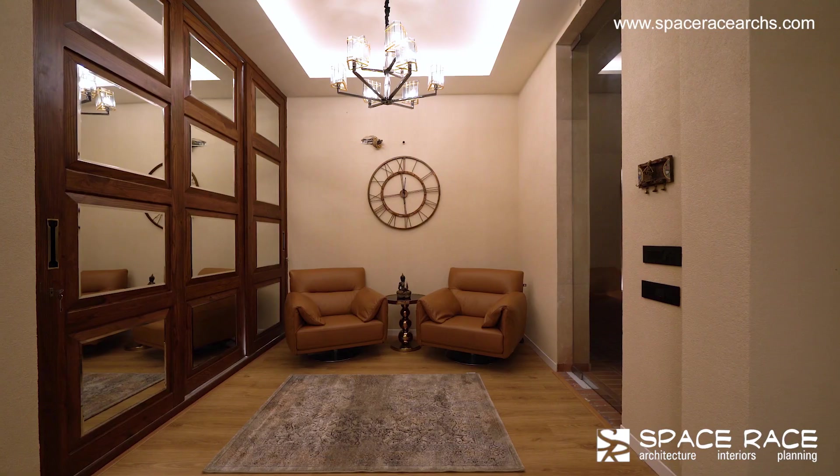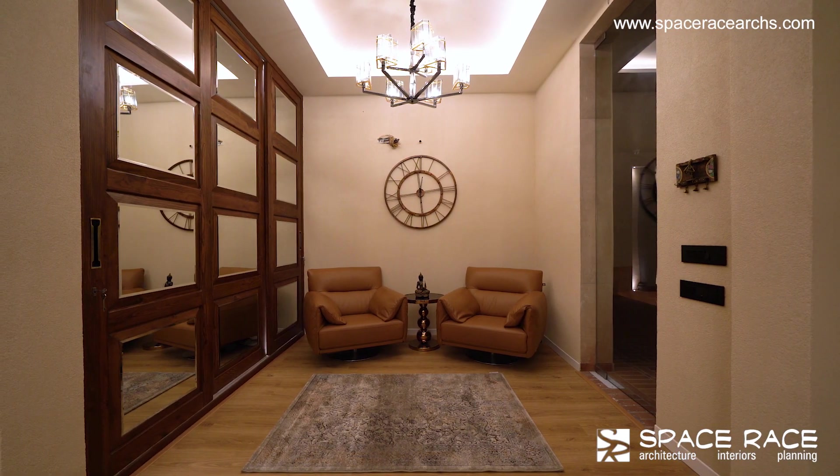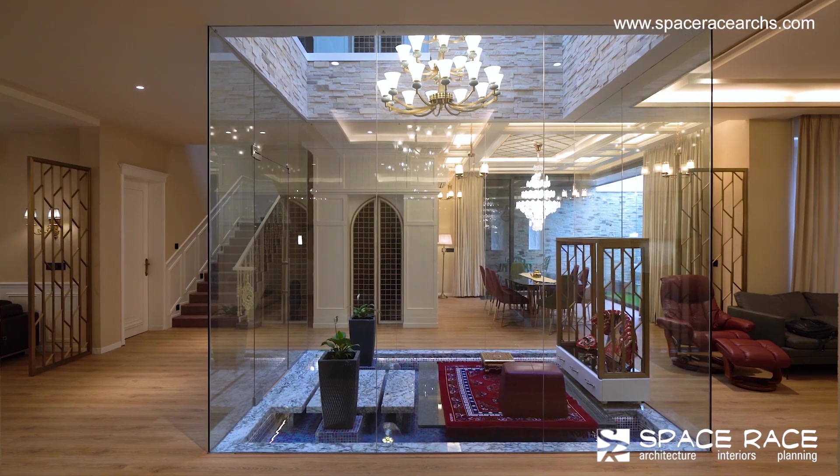As one enters on the ground floor, the guest facilities, the shoe changing room, and the Puja room can be found at first glance.